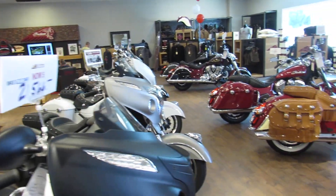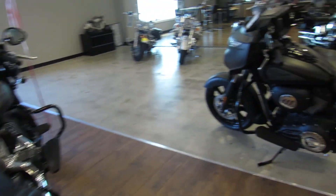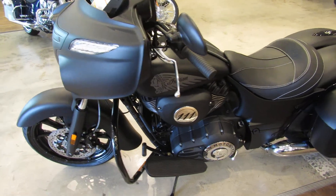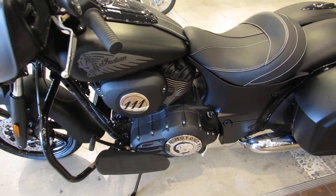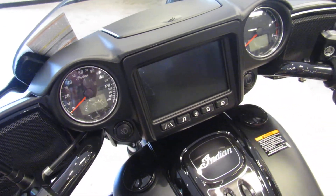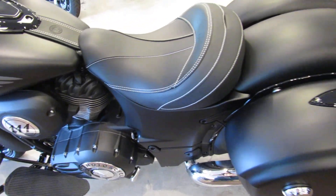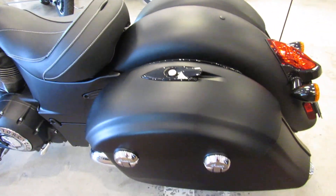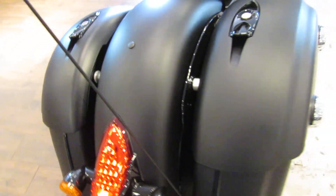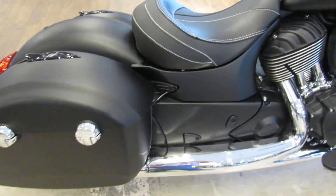Now we're getting to some of the larger 2018 Indian motorcycles. Check out this Chieftain 2018 model: 111 cubic inch motor, six-speed transmission, 100 watt audio system, GPS navigation, AM FM radio, the ability to Bluetooth your own device, as well as lockable hard saddlebags for your touring needs for luggage.